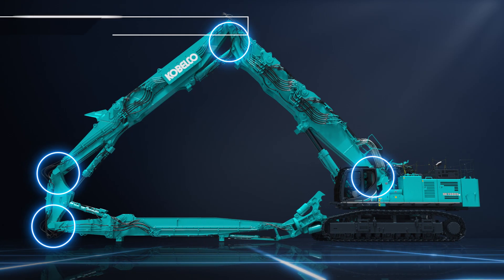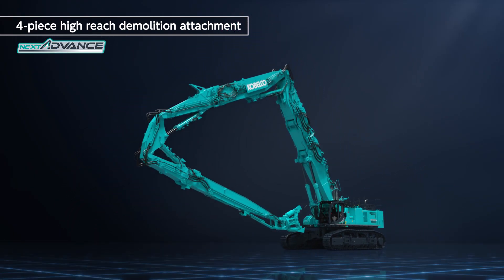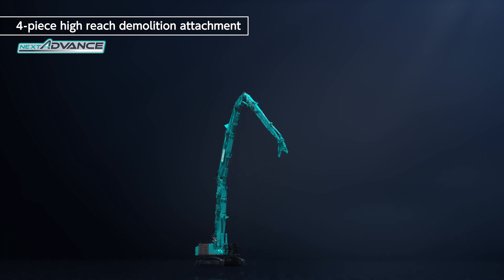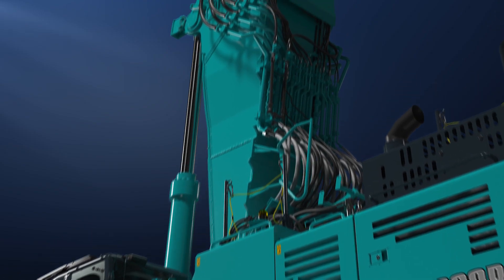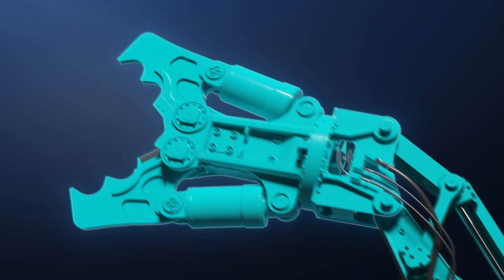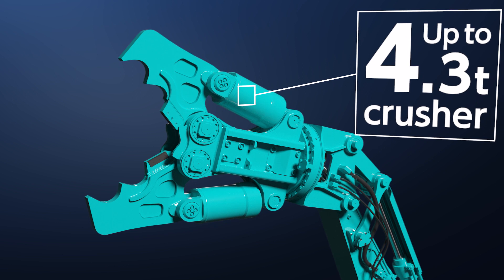The four-piece high-reach demolition attachment, Next Advance, has an articulated insert boom. Its maximum working height is 40 meters. The articulated insert boom lowers the overall center of gravity of the machine and allows the installation of up to a 4.3-ton front attachment, even for a working height of 40 meters.